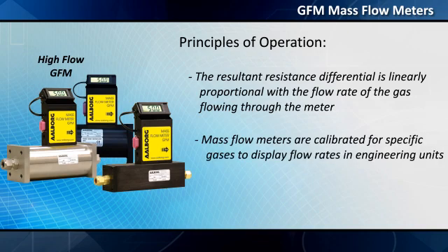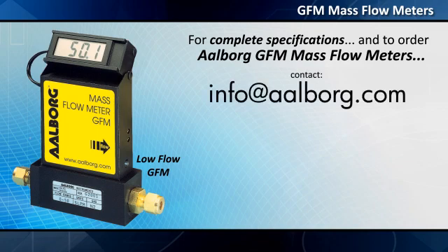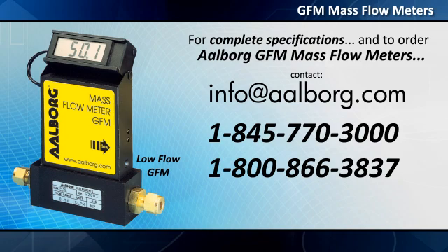Mass flow meters are calibrated for specific gases to display flow rates in engineering units. For complete specifications and to order Aalborg GFM mass flow meters, contact info@aalborg.com or call 1-845-770-3000 or 1-800-866-3837 toll-free in the US and Canada. To select, configure, and purchase flow meters online, please visit www.aalborg.com.